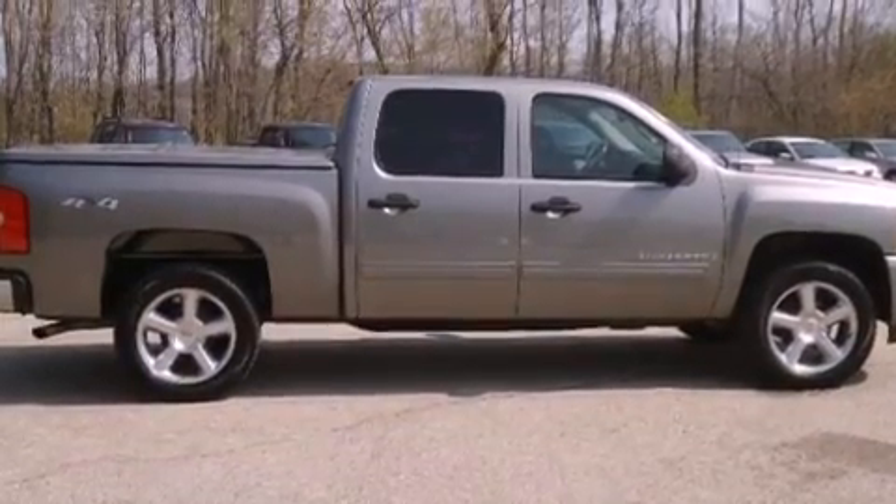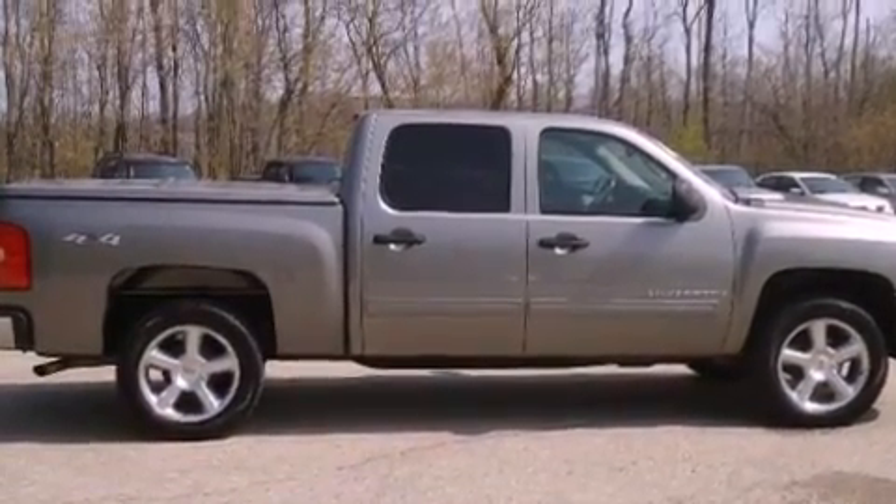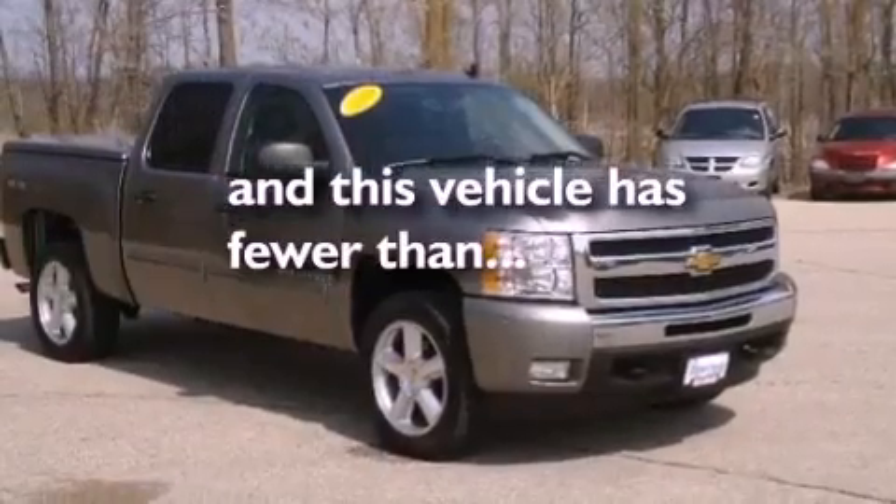A chrome grille, OnStar, and air conditioning. This vehicle has fewer than 55,000 miles on the odometer.